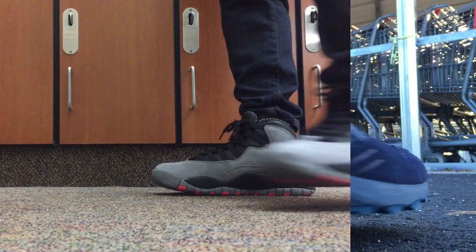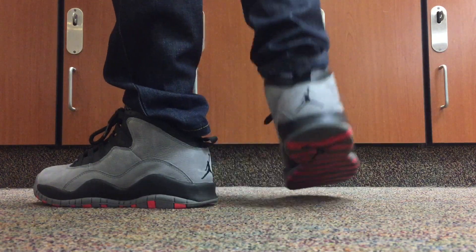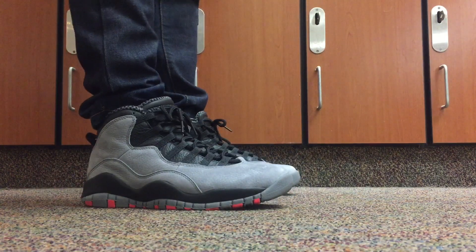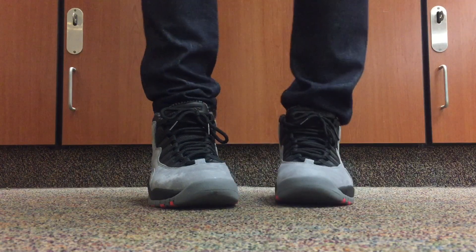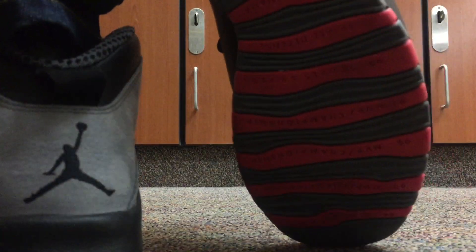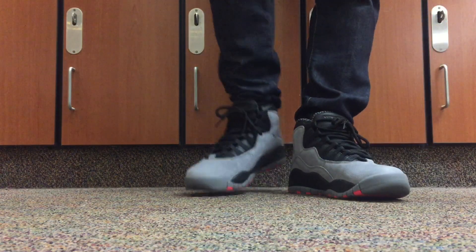Next up is the Air Jordan Infrared 23 10s — I guess that's what they're called. Even so, I think I say this every time: the reds are so subtle I don't really understand how you can call these the Infrared 23 10s. I kind of always want to call them the Shadow 10s just because of that gray color, but I love this shoe — kind of a sleeper Jordan in my opinion.